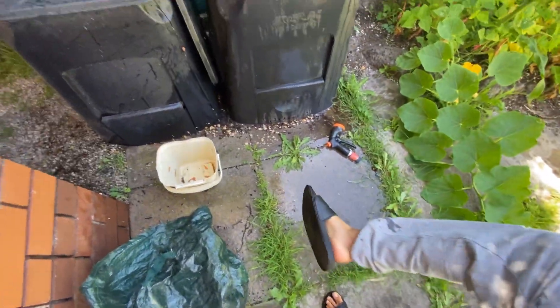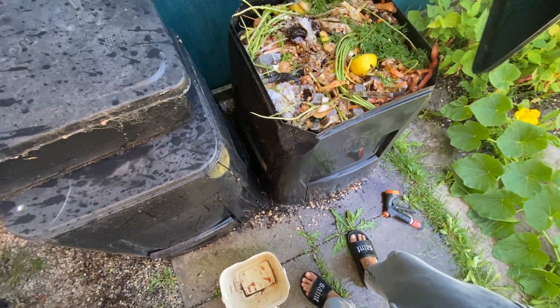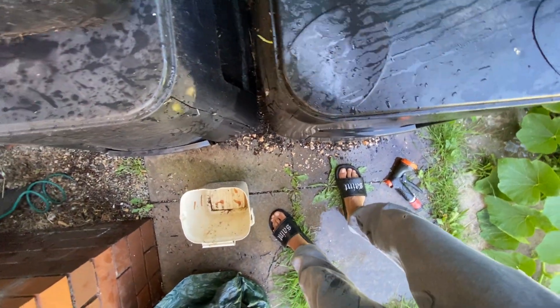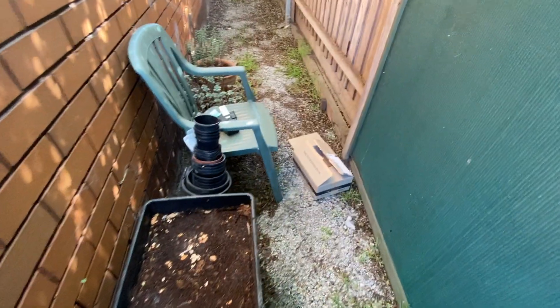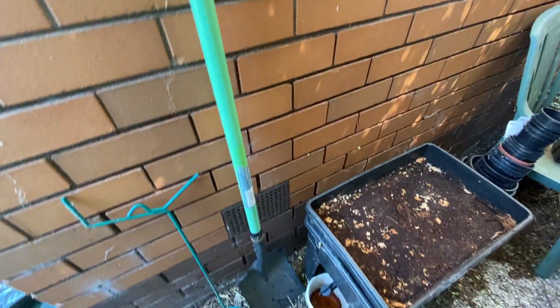The only thing is my shoes — I need to take them off before getting into the house. I usually have special sandals to come into the garden. Let's start with the topic of today, which is worm castings, so I'm going to remove this bin and take it somewhere else to show you what I do.